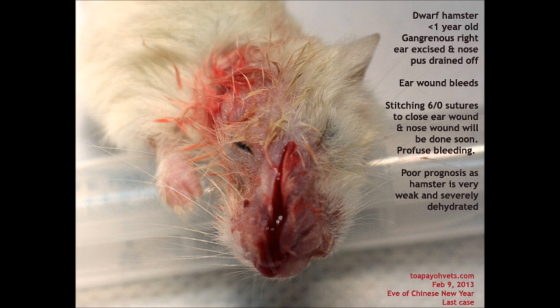The ear wound bleeds. Stitching with 6-0 sutures to close the ear wound and nose wound will be done soon. There is profuse bleeding. Prognosis is very poor as the hamster is very weak and severely dehydrated.